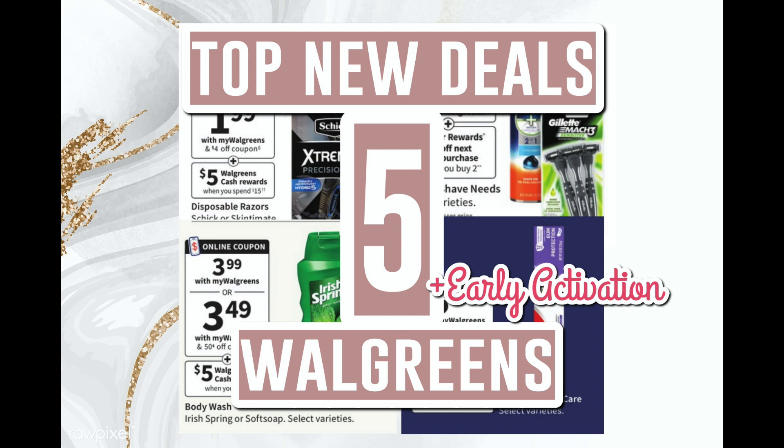Welcome back! Today I have the top five new deals for Walgreens for next week, the 10th through the 16th. I also have some early activation deals at the end of the video, plus a spend $20 get back $5 in Walgreens Cash scenario, built up to where you get more product using digital coupons and pay with Walgreens Cash to get Walgreens Cash back for a super low out-of-pocket.